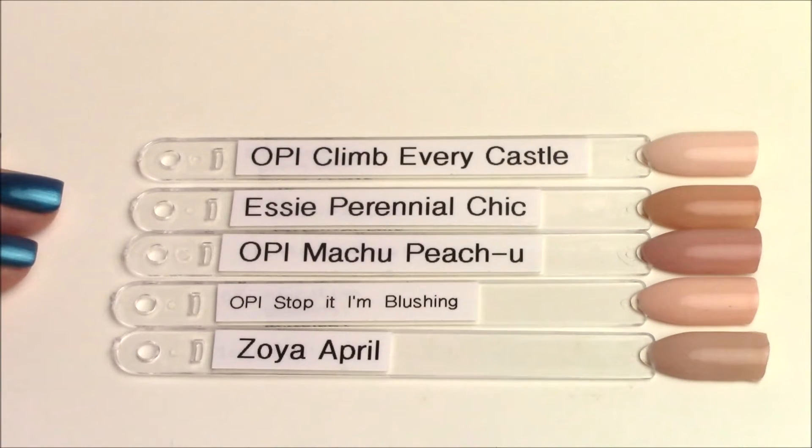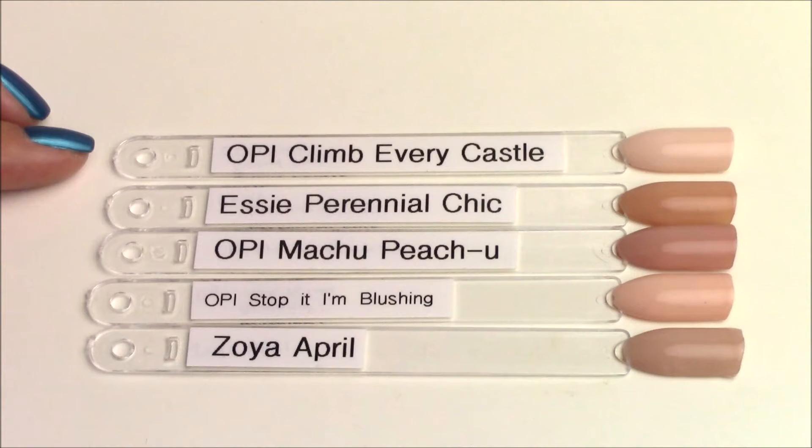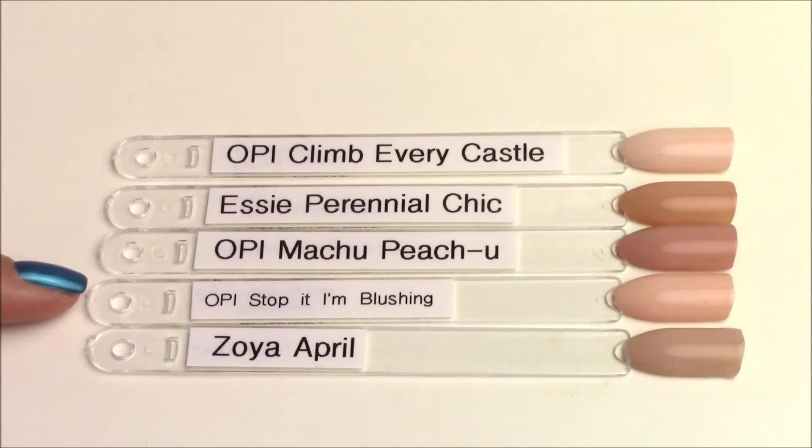Next up is the lightest shade of the collection, OPI Machu Picchu. This one is really like a dusty peach color — neutral but with a dusty peach undertone and a little bit of a pinky undertone. I could not find anything similar. OPI Climb Every Castle is much lighter than Machu Picchu. Essie Perennial Chic is warmer in tone. OPI Stop It I'm Blushing is not as dusty or deep. Zoya April is probably the closest I could find, but it doesn't have that dusty pinky undertone that Machu Picchu has.